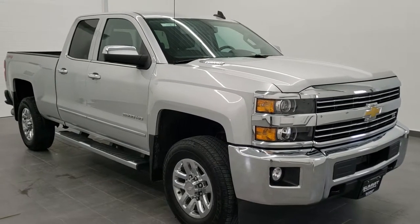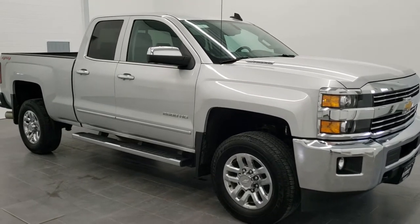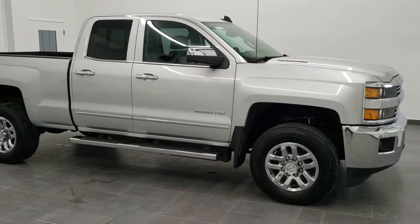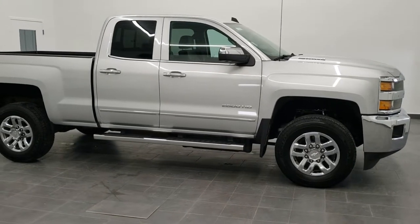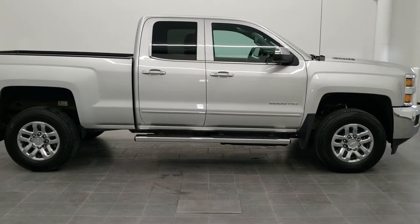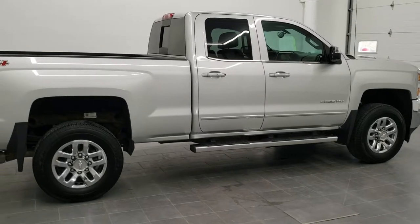This is stock number 11096. We are here at Summit Automotive in Fond du Lac, Wisconsin, your new and used heavy duty truck headquarters. Today we are checking out this super clean 2015 Chevy Silverado 2500 double cab, six and a half foot short box LTZ.